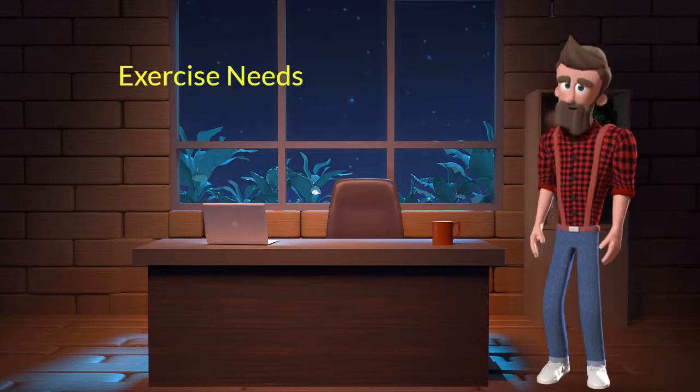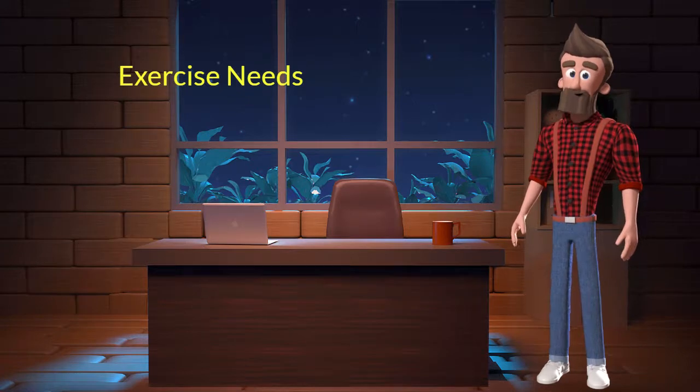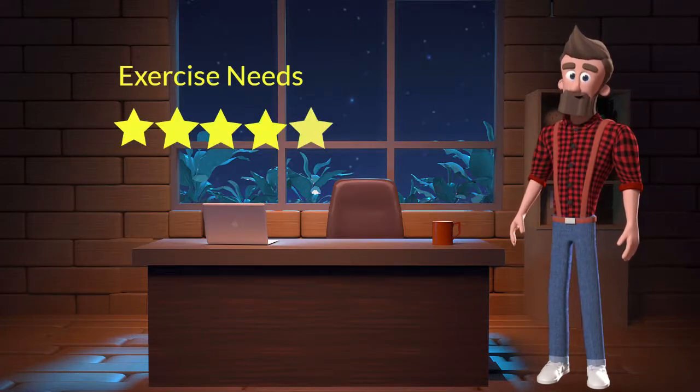Exercise needs. This dog breed has high exercise needs. I will rate it 5 out of 5 for its exercise needs. If you don't live in a big house or farmland and if you are not a very active dog parent, then you should not adopt this breed.